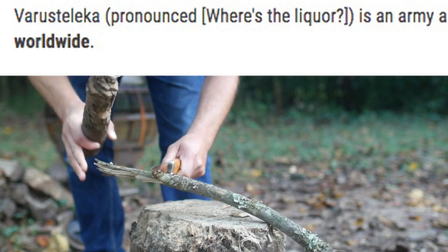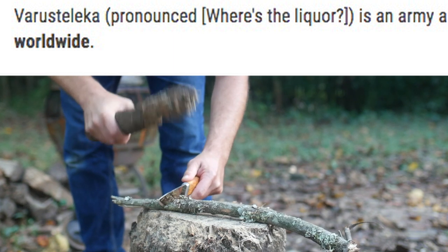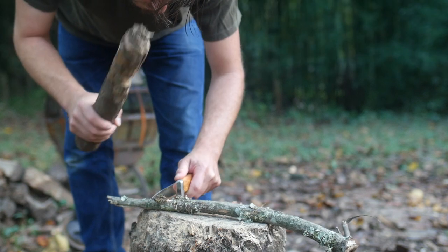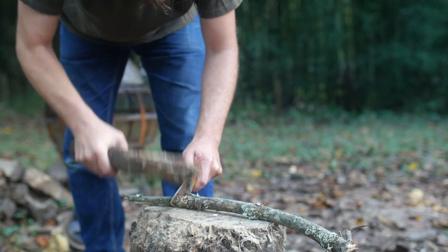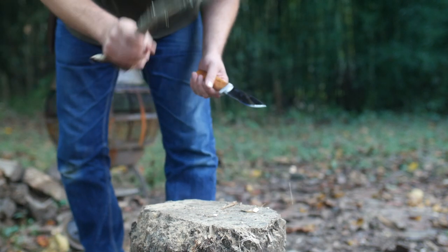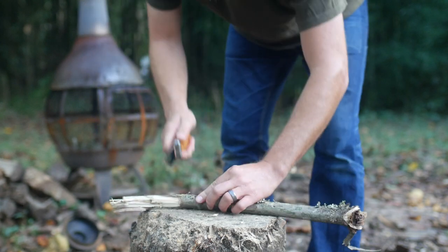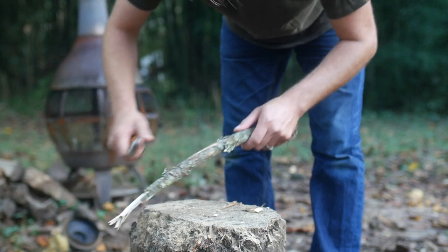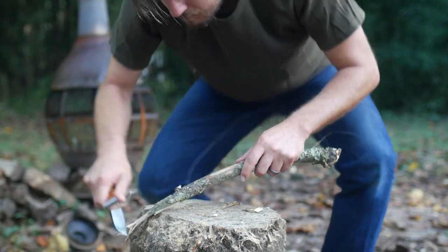I'd also like to apologize to the residents and amateur midwestern linguists in and around the greater St. Louis metro area for the pronunciation of Chouteau. So long as they apologize to the French for half the street names in the city, I shouldn't have to issue a secondary one.